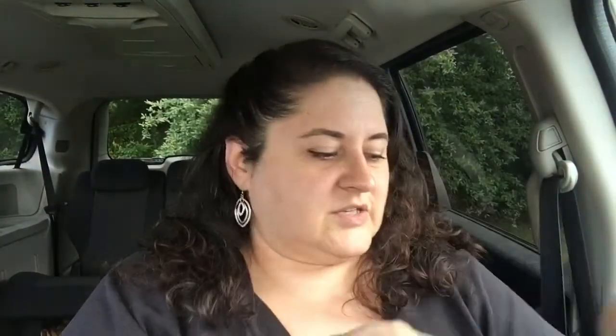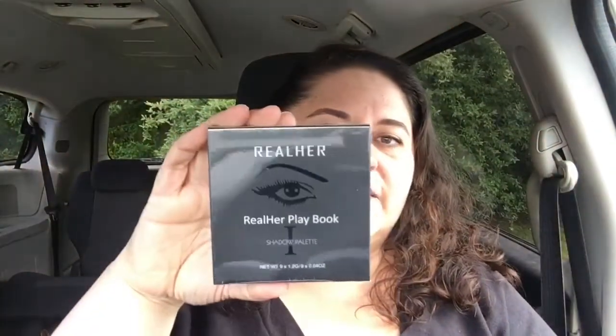And the back, of course, shows you all the things you've got and how much they're worth. Let's start off with the big thing, which is the Real Her Playbook Shadow Palette. This is actually pretty heavy.